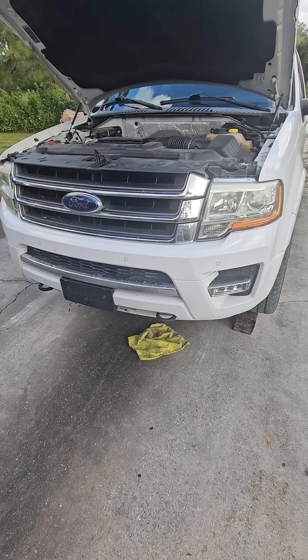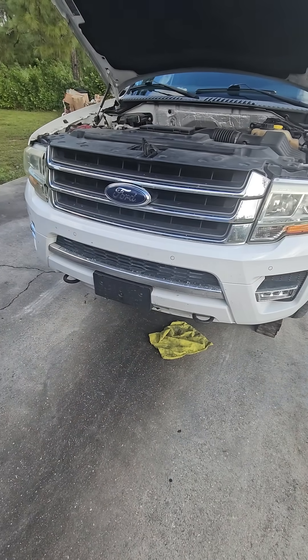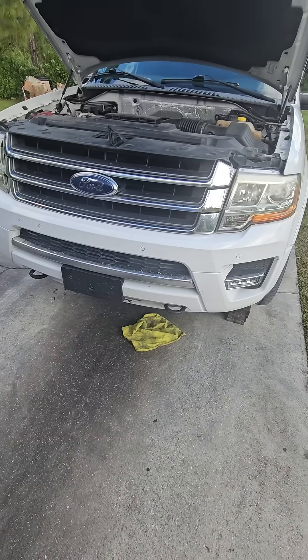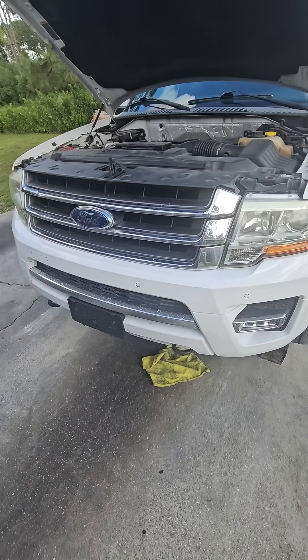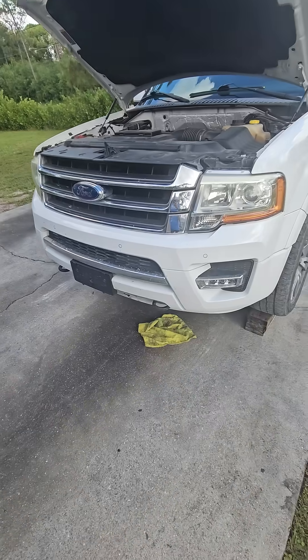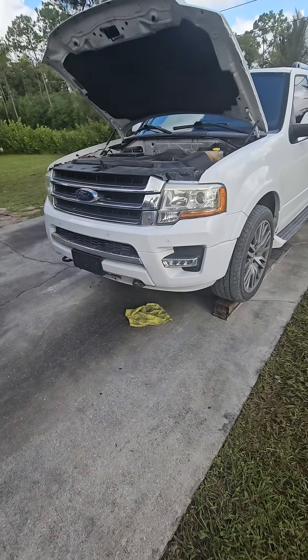On the EcoBoost trucks they had an issue where moisture and oil vapors would come up and clog up the intercooler and charge pipe, causing stuttering, shuddering, and misfire type symptoms. This truck has 222,000 miles on it.